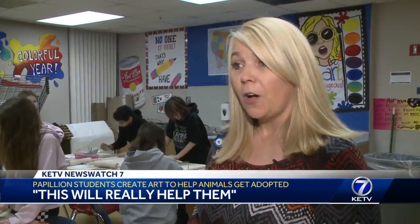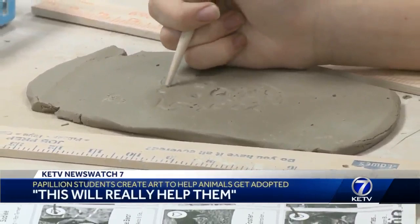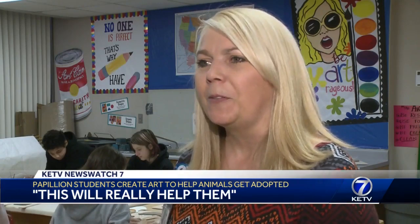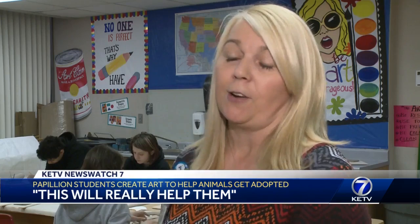Art teacher Rhonda Erith says at least 50 animals are getting a custom clay design. She says once the figurines are finished with a coat of paint, they'll deliver them to the Humane Society. Then whoever adopts the animal gets it — it's a motivational way to get them to adopt an animal, and they get a special one-of-a-kind artwork with it.